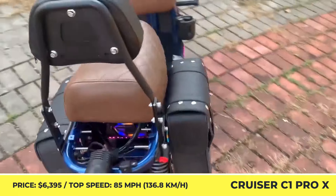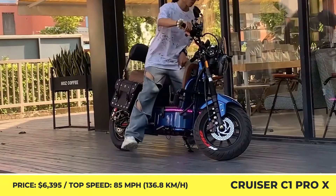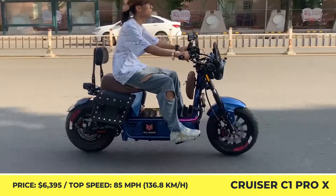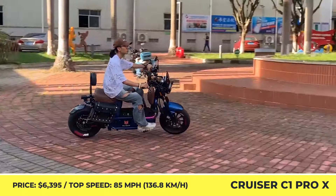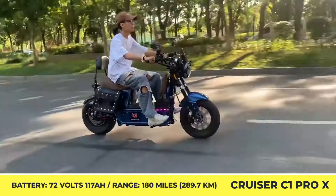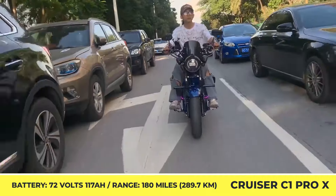Cruiser C1 Pro X is a brand-new city-oriented scooter with an unconventional design. Unlike other models in its class, it has a minimal amount of plastic cladding and an exposed tubular frame with a black glossy paint finish. Despite the minimalist design approach, the model features a comfortable leather seat with a stitched rhombus pattern and a backrest. Power comes from a rear-hub electric motor with three performance settings and a 72-volt, 117-amp-hour battery pack. The highest setting reportedly brings an 85-mile-per-hour top speed and a 180-mile range autonomy.